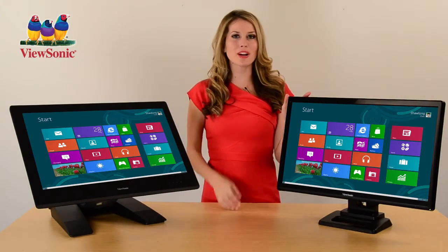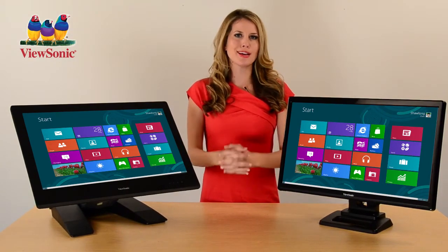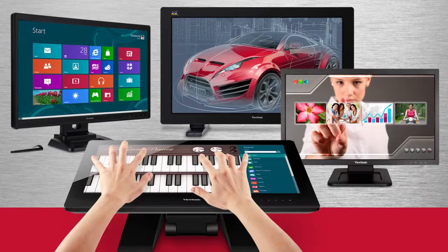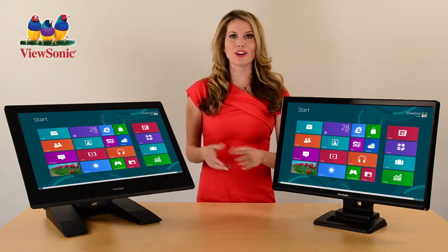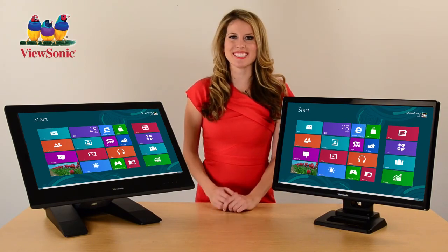ViewSonic's TD20 and TD40 series of touch displays are the perfect choice to meet any of your Windows 8 touch needs. So get the most out of your Windows 8 experience and feel the power of ViewSonic's complete line of touch displays — all delivered with the highest quality you expect from ViewSonic and backed by our industry leading pixel performance policy. Order yours today.